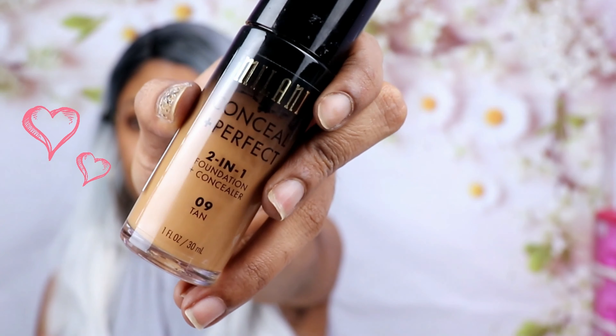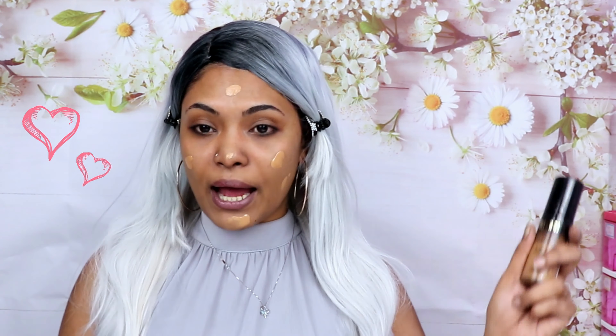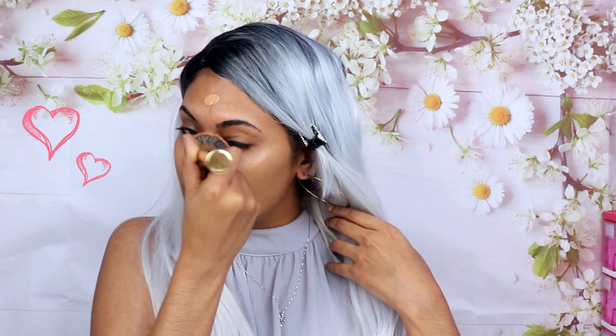Moving on to foundation, I'm going ahead and applying the Milani Conceal and Perfect Two-in-One Foundation and Concealer in shade 09 Tan. This is an amazing foundation — it covers up everything on your face. Not only is it inexpensive, you can buy it at Watson's. It covers everything I want covered, it's not thick, and once you blend it out it goes on really beautifully. You won't even feel like you have foundation on — it just gives the right amount of coverage.